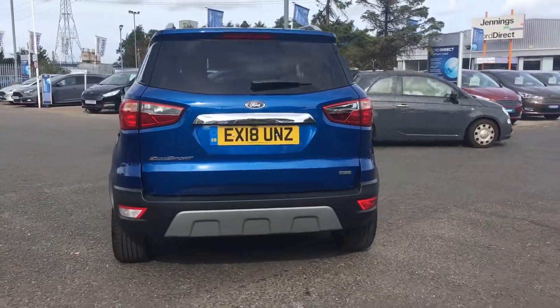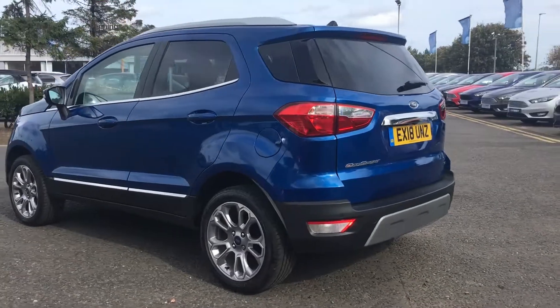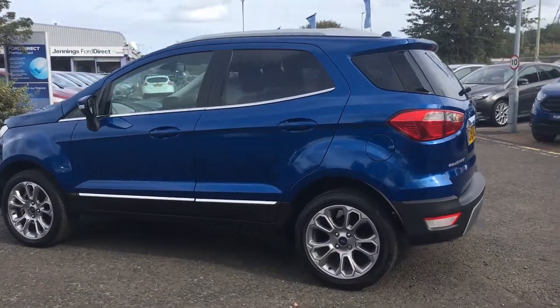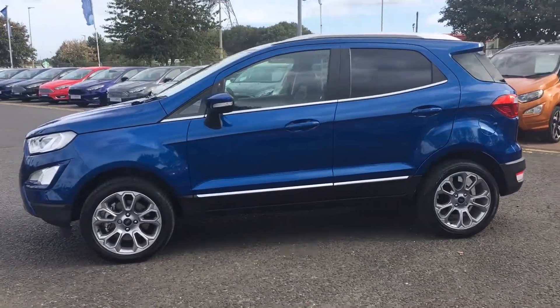The car has a Ford Direct warranty and is a fantastic small SUV. As you're buying from Jennings the car will be fully checked and road tested before you buy. If you have any questions or queries don't hesitate to give us a call.